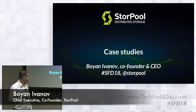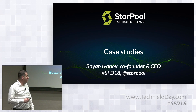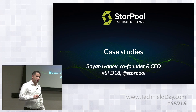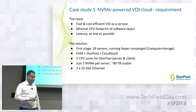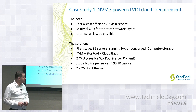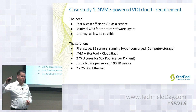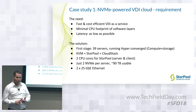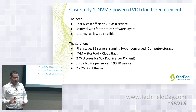I'm Bojan from Storpo, one of the founders and the chief everything guy. We'd like to show a couple of very brief case studies to sketch what this technology helps companies to achieve, because no technology is for the sake of technology. Our first case study is with a company doing high-end VDI — virtual machines sold to people doing rendering, CAD systems, and things like that.